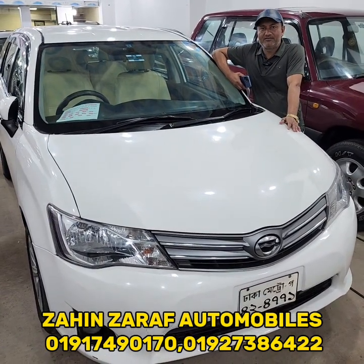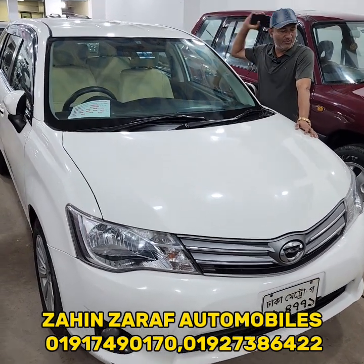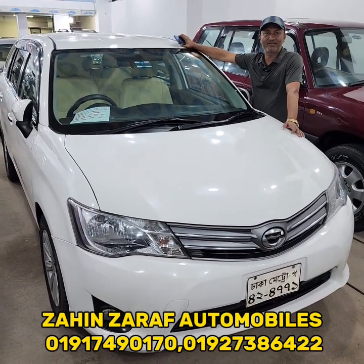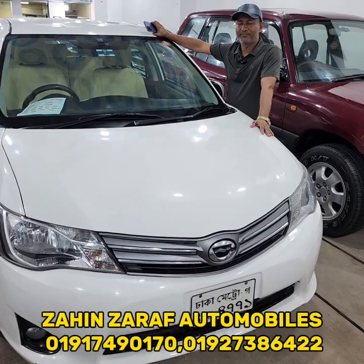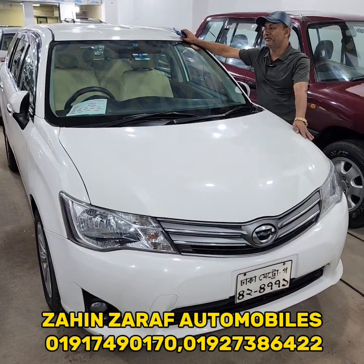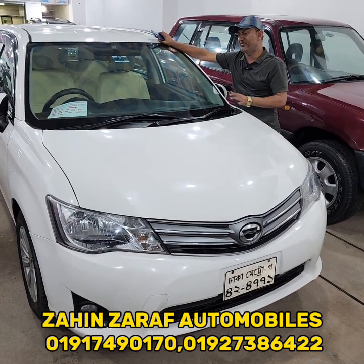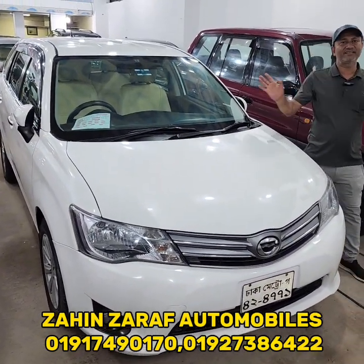Assalamualaikum. Welcome. This car is called the Toyota 1G. The model has the 2013 body. The 3X engine is called fresh. The shape of the Fielder. The 2X engine is called fresh.